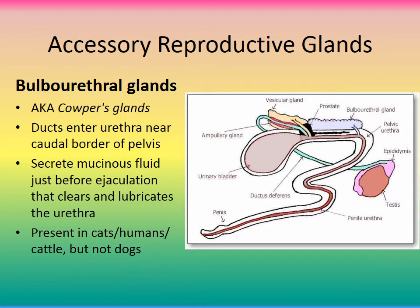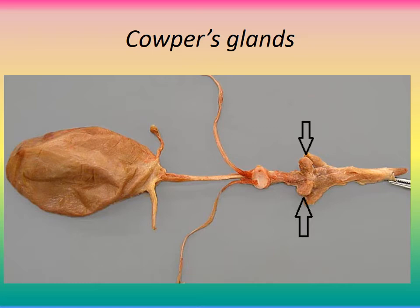Another accessory reproductive gland is the bulbourethral gland, also known as Cowper's gland. Ducts enter the urethra near the caudal border of the pelvis. It secretes mucus fluid just before ejaculation that clears and lubricates the urethra to prepare it. The bulbourethral gland is present in cats, humans, and cattle, but not in dogs.